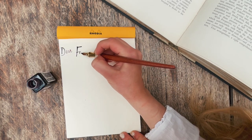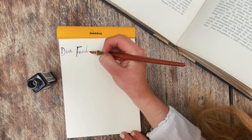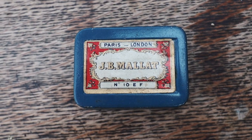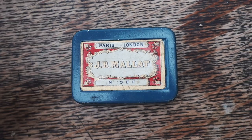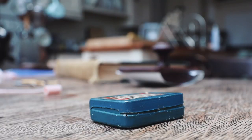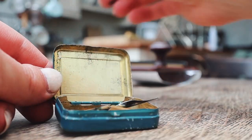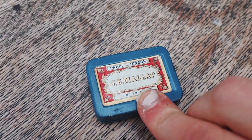You can see me trying the nib for the first time and it's so cool to think that this is an actual Victorian nib. Also to go along with that I bought this beautiful nib tin — since different nibs will produce different kinds of writing and different kinds of calligraphy, it was common to have a nib tin where you stored all of your nibs. This one's really nice, it's JB Mallet. I'm pretty sure it's 1930s or 40s.